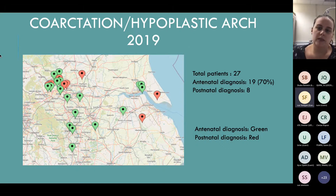Coarctations and hypoplastic arches also had a 70% pickup rate in 2019. We had 27 patients with 19 of them picked up antenatally. Again, there wasn't an area that stood out - that's kind of the theme throughout the whole audit.